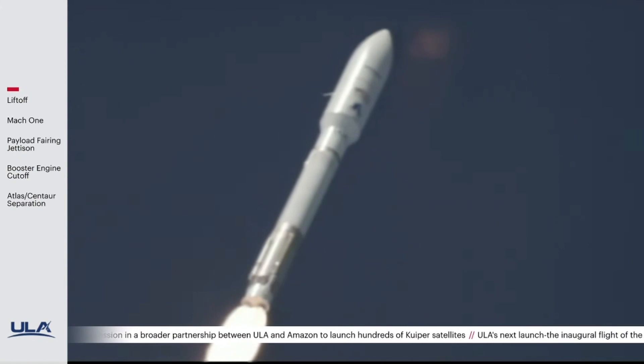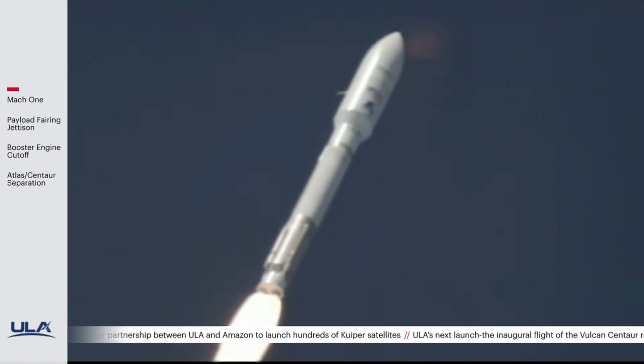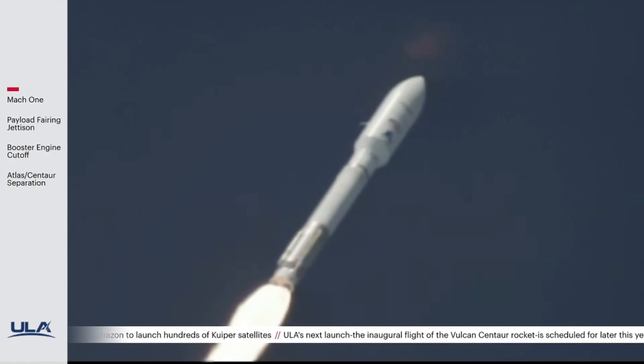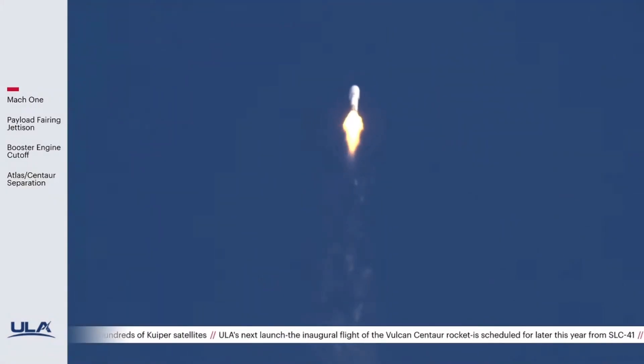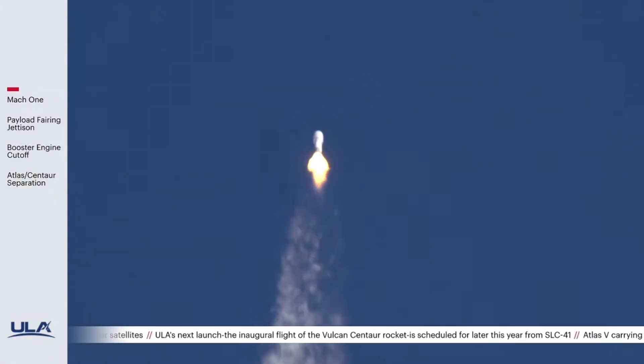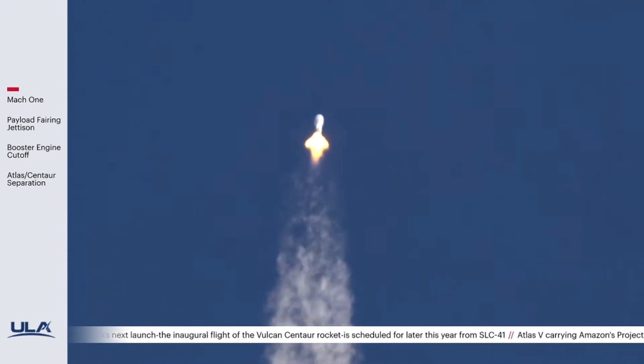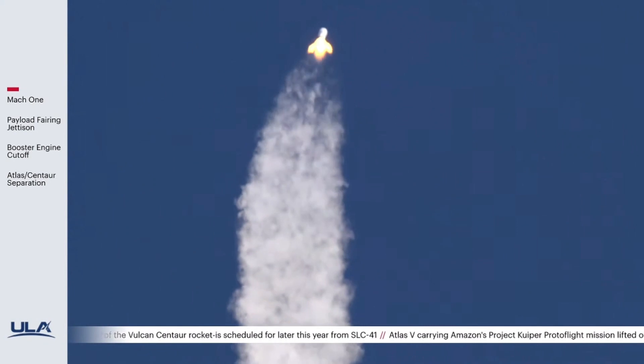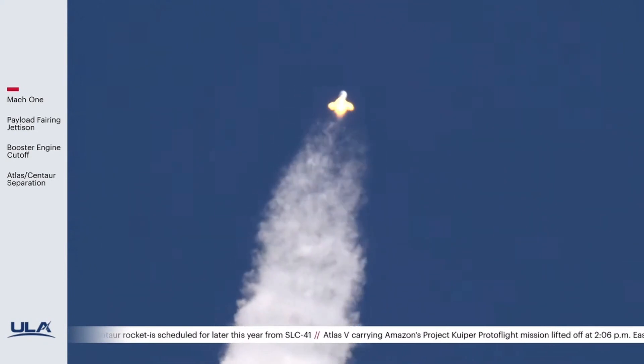Mach 1. Vehicle is now supersonic. Max Q — that's maximum dynamic pressure. Coming up on first throttle segment, and first throttle segment has been engaged. Everything's looking good.